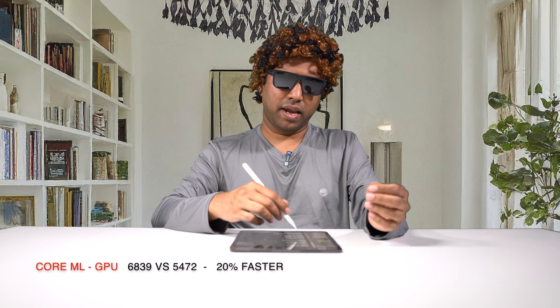In the ML workload on the CPU, it is 37%, which is amazing. Using the GPU for ML, I got a score of 6,839 versus 5,472, which is about a 20% performance improvement — aligning with the GPU performance as well. And on the neural engine, I got a score of 9,463 versus the old 7,335, which is about 29% improvement using the neural engine for ML workloads.